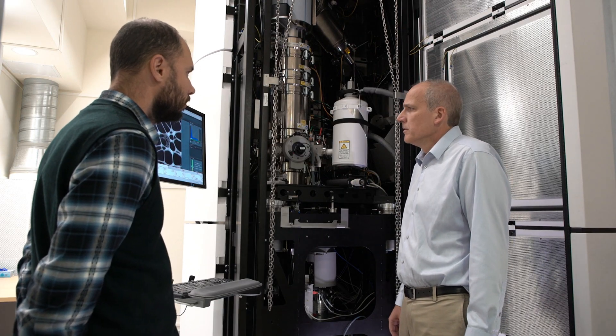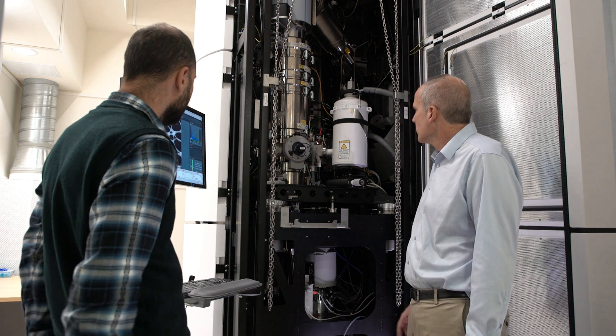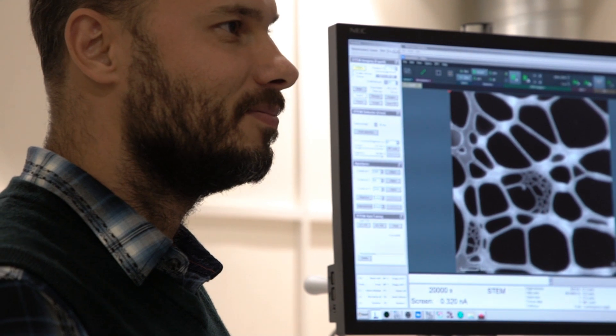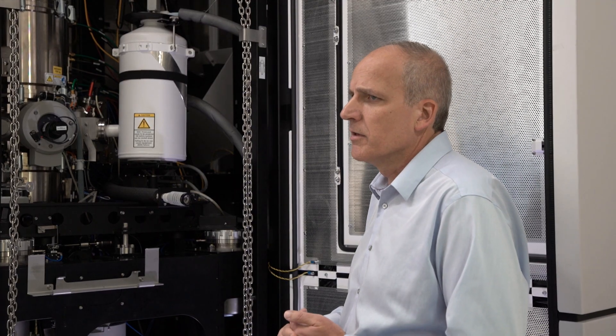This is the Titan Temis. It's one of the most recent acquisitions of the nanocenter. This aberration-corrected electron microscope places us at the state-of-the-art of material characterization capabilities.